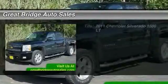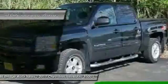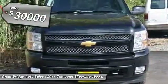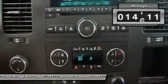The 2011 Chevy Silverado 1500. The Chevy Silverado 1500 has the lowest cost of ownership of any full-size pickup, and it's priced below $30,000. This vehicle has less than 15,000 miles.